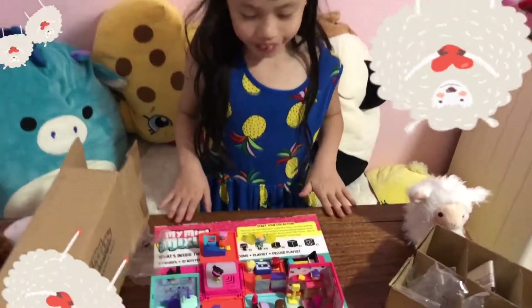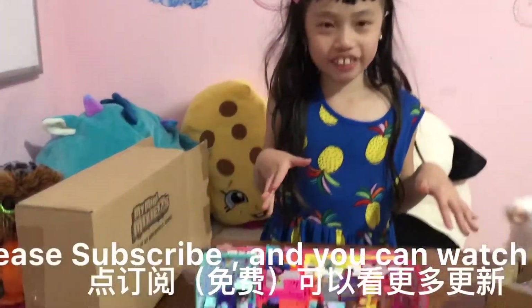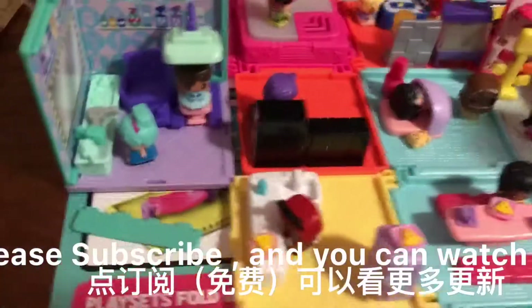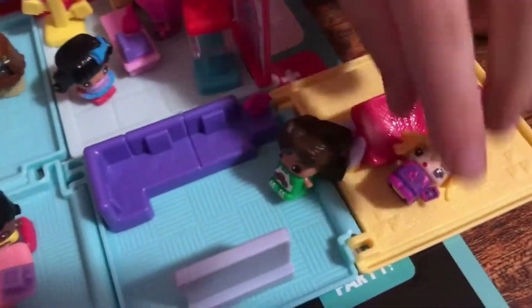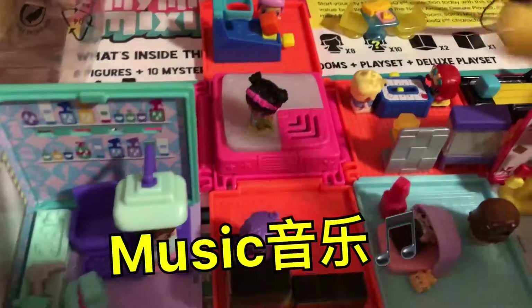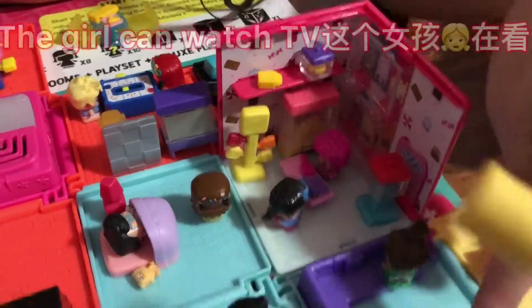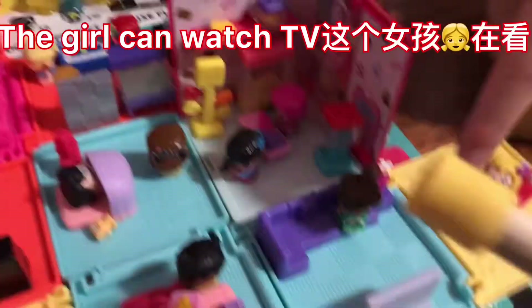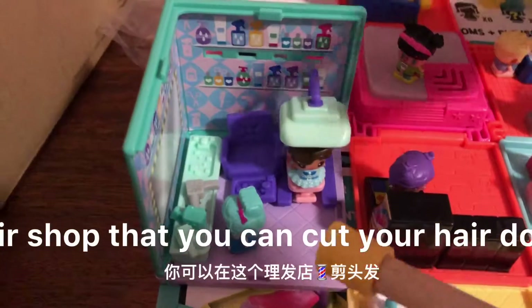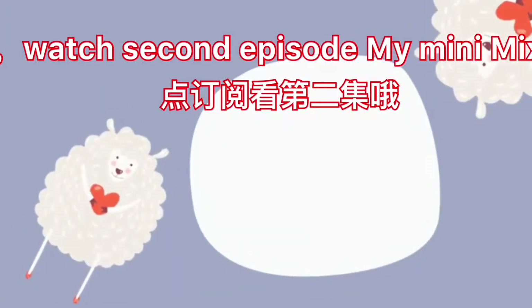Welcome to my Mini Mixi World! Please subscribe, then you can watch more videos. There's a little hammock, and a girl that can watch TV. This is the candy shop, this is a hair shop so you can get all your hair done. I'll see you next time!